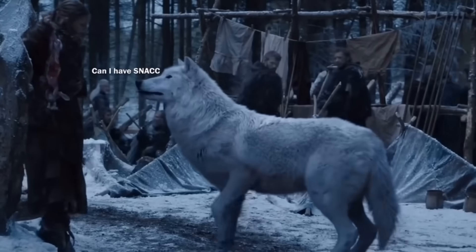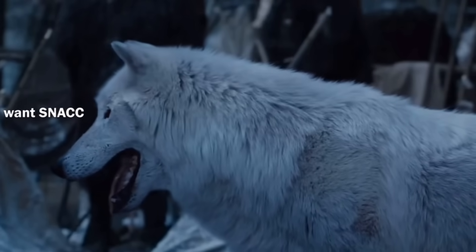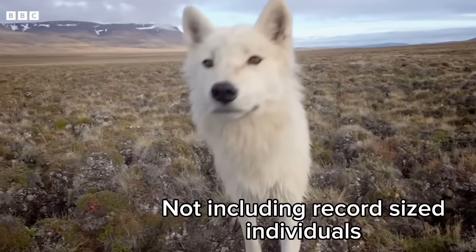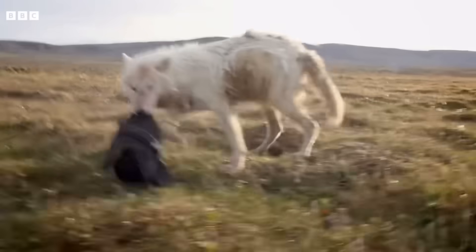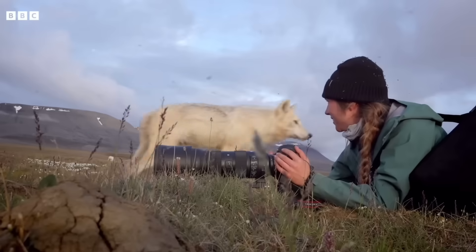This difference in preferred prey led the direwolf to evolve to become much larger than even the modern-day gray wolf, with average specimens getting over 150 pounds and growing up to 7 feet long — a good bit larger than our largest gray wolves today. That says a lot, considering many modern gray wolves, especially up north, have specifically evolved to fill the same niche that the direwolf once occupied back in the ice age.